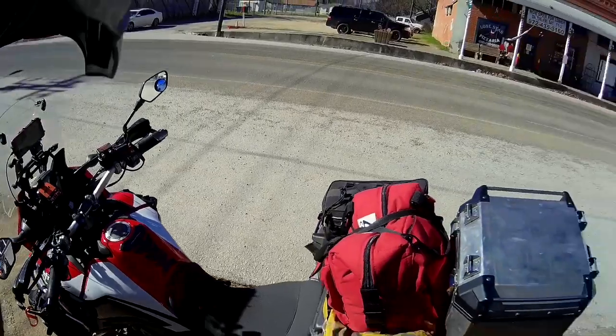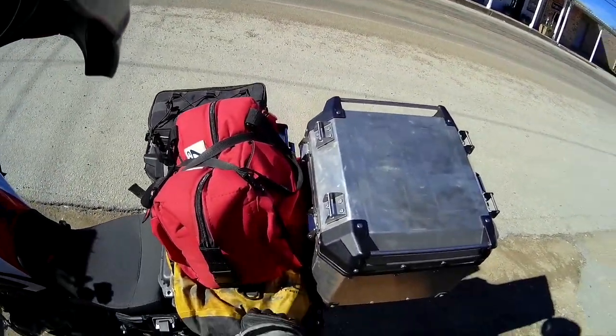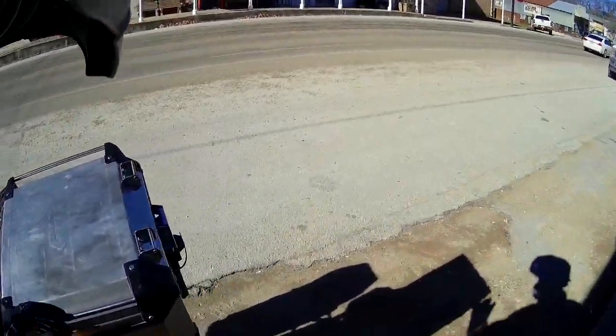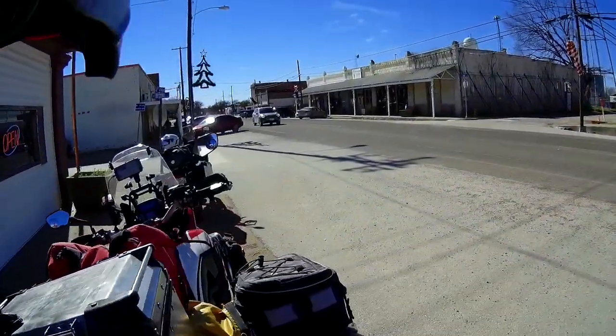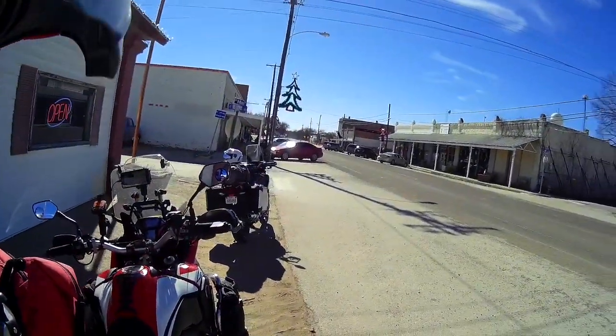That's what the bike looks like fully packed. I've got my ice chest here, a few clothes here, all my camping gear, both my panniers, sleeping bag and quilt in here, and on top here is my wood box for my campfire.